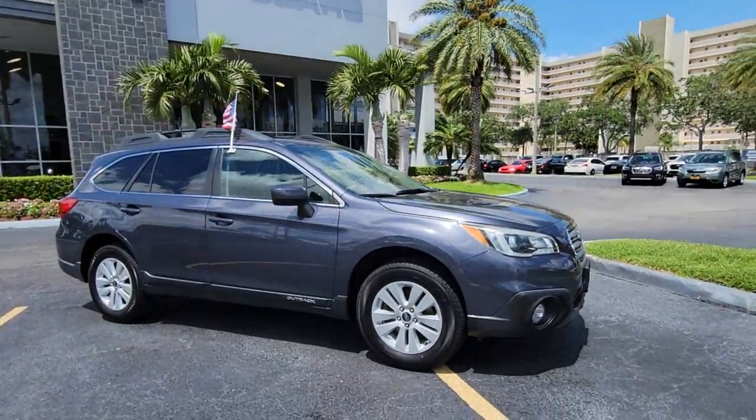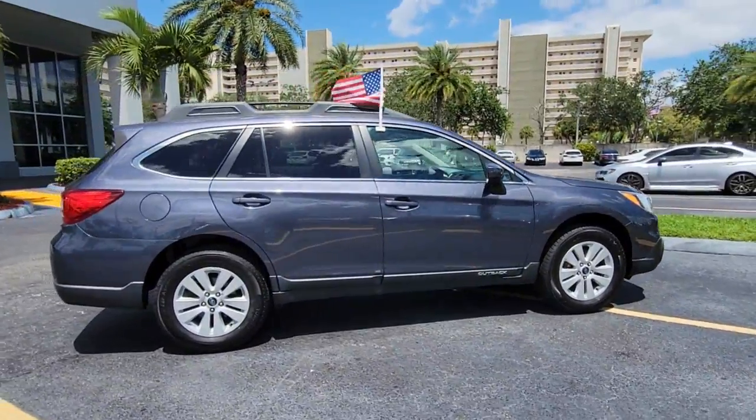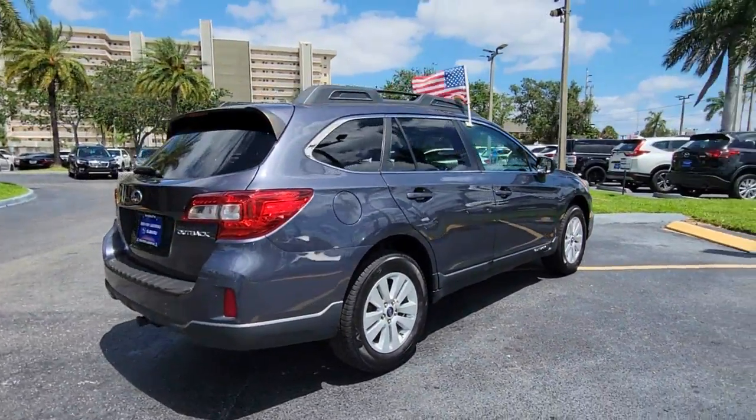Picture yourself in the 2015 Subaru Outback. With less than 60,000 miles on the odometer, this vehicle provides excellent value.